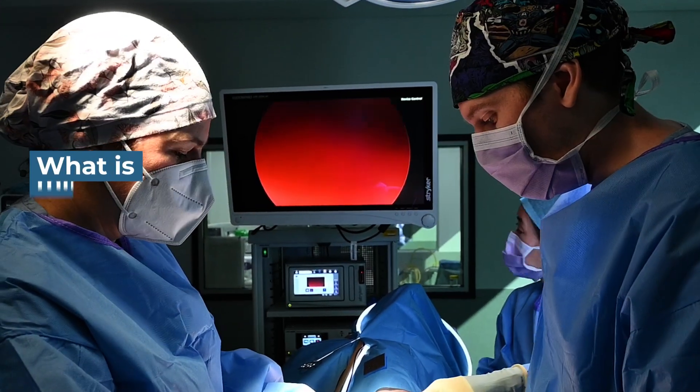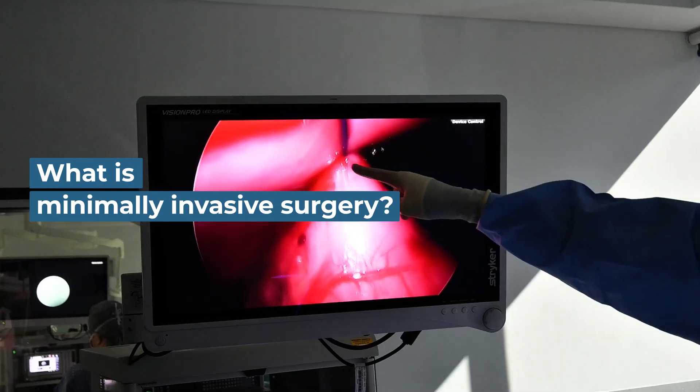Hi, my name is Dr. Julia Sumner. I'm a specialist surgeon here at SASH with a particular interest in minimally invasive surgery. Laparoscopic surgery, or minimally invasive surgery, is sometimes referred to as keyhole surgery. It's where we're able to perform techniques normally performed through large incisions with smaller one centimeter incisions using a camera and fine instruments.